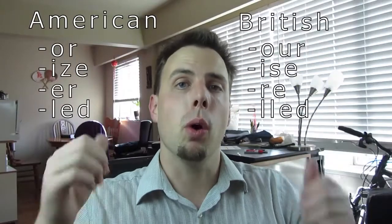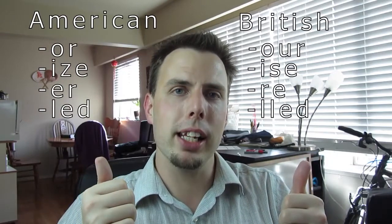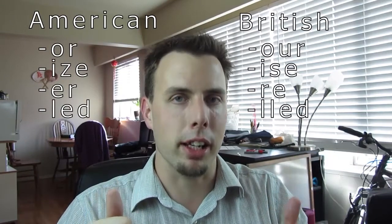It's okay, I'll wait. Watched it? Awesome. So on one side, we've got the British spelling, and on the other side, we've got the American spelling.